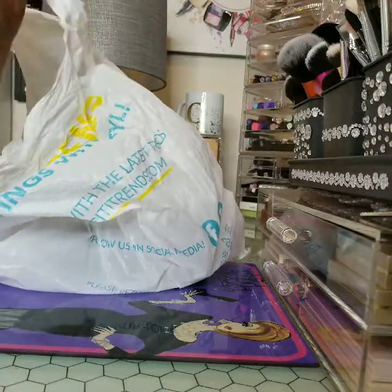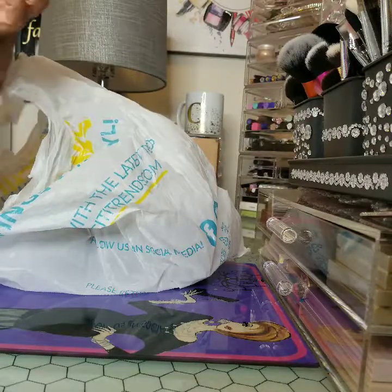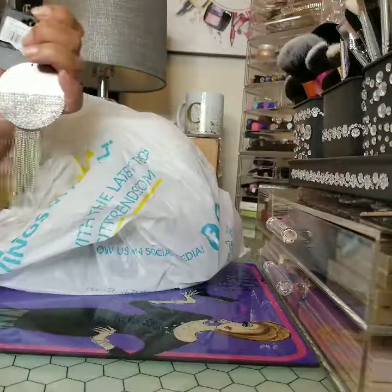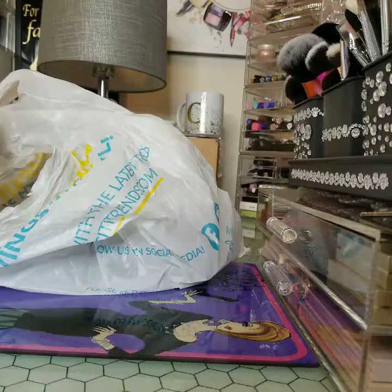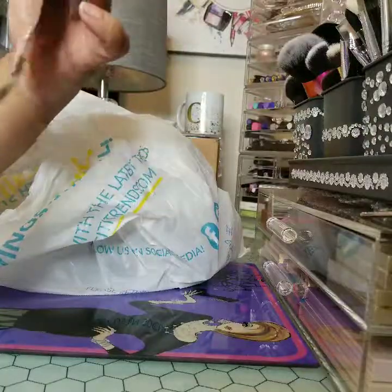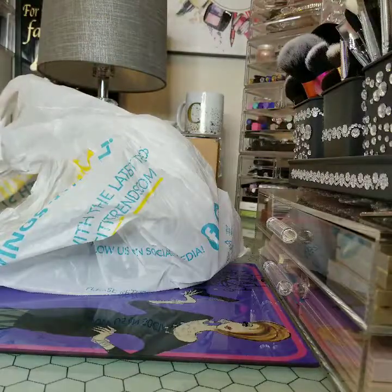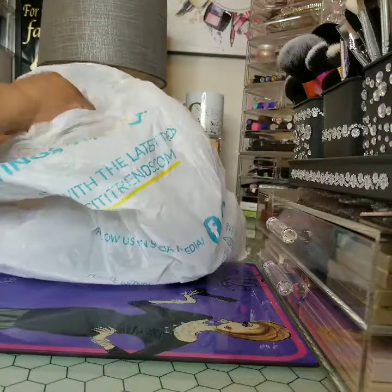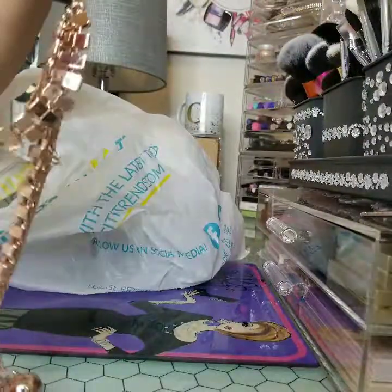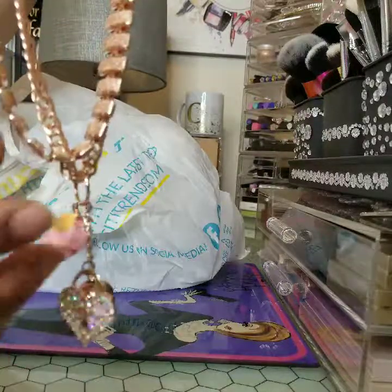These adorable earrings here — I think they're magnetic because of the way this is on there. These are the earrings and I got these for two bucks. And for $3.50 I got these here. Like I said, it's some cute little costume jewelry, just real adorable.